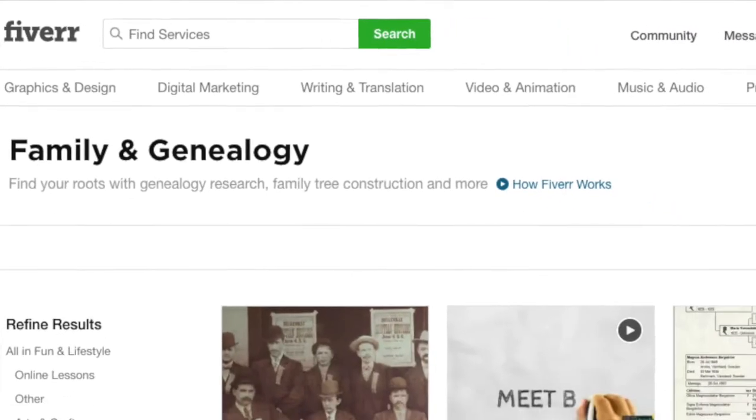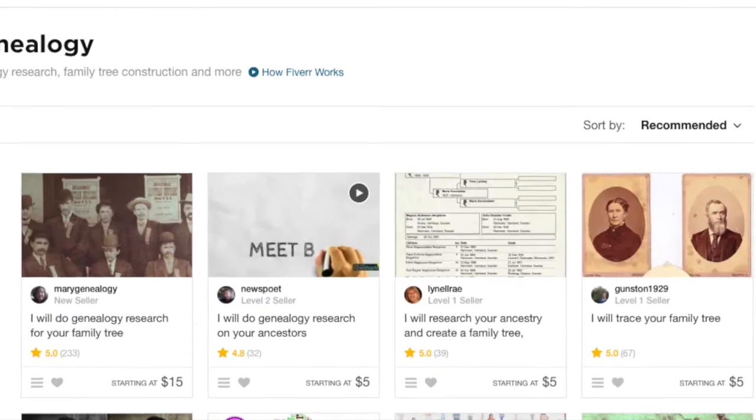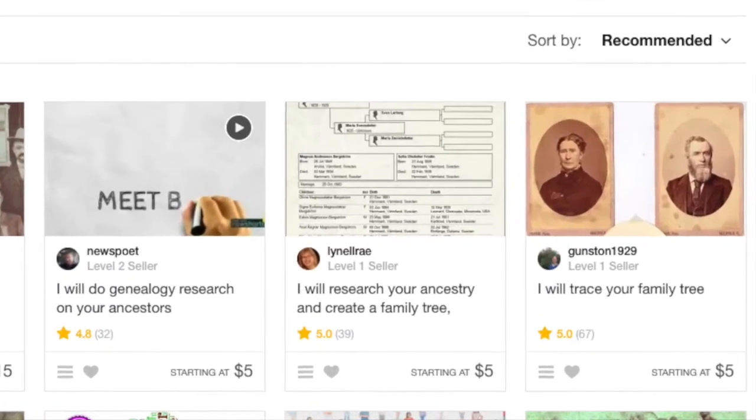Another common place people look for professional genealogy help is through large companies such as Ancestry.com or Genealogist.com. There are many companies and genealogy firms which offer professional genealogical help. Hiring through these large companies is often at the higher end of the scale in terms of costs, but they often have more resources and are working in large teams, so you get multiple professionals working on one project. At the other end of the scale, you also have websites such as Fiverr (F-I-V-E-R-R.com), where anyone can offer their expertise in genealogy at very low costs.